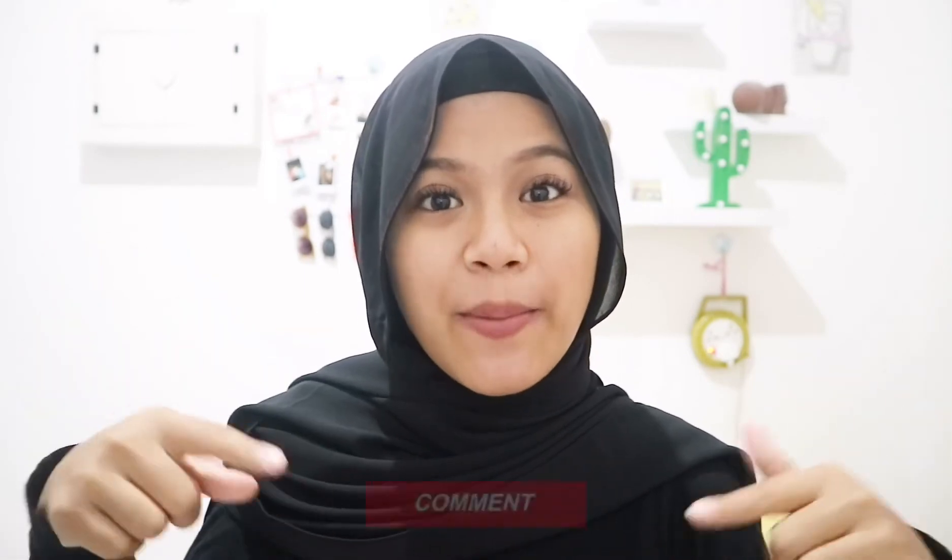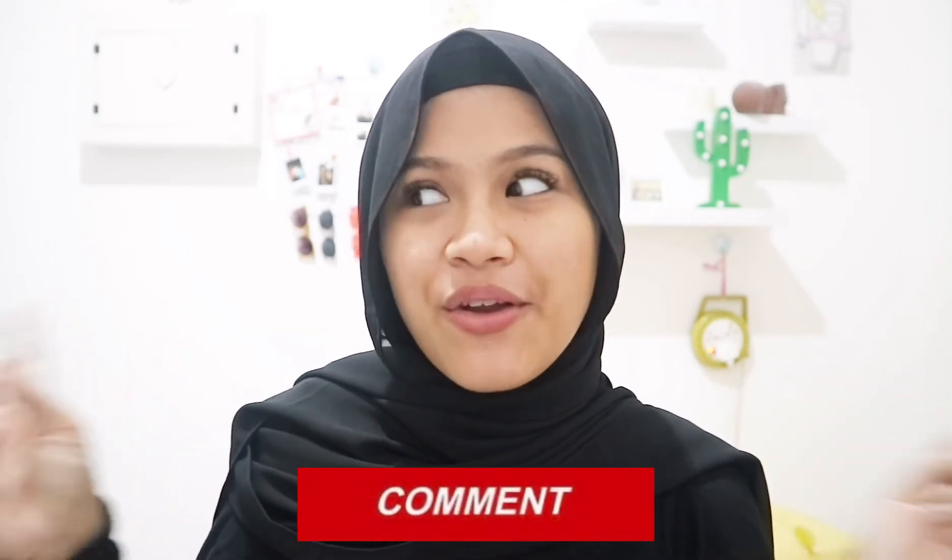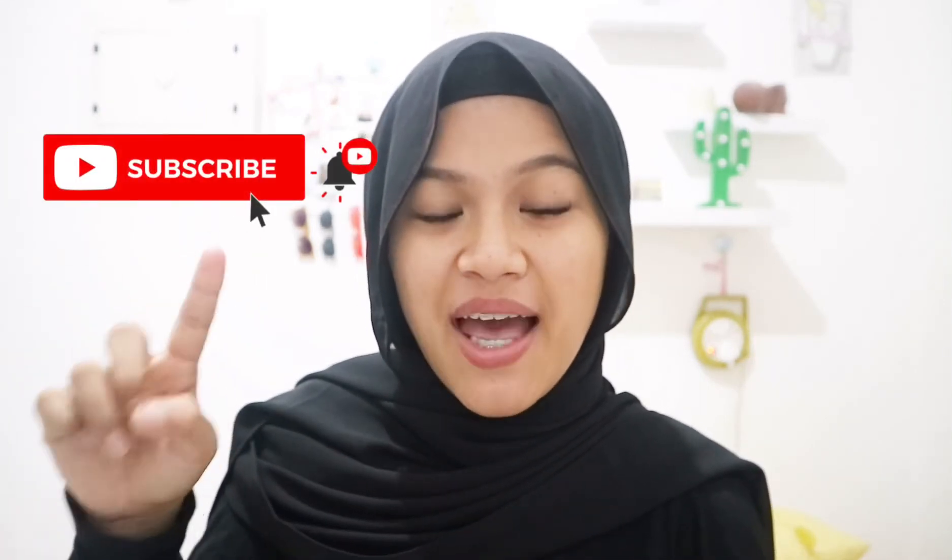Oke guys, mungkin segitu aja video room tour aku kali ini. Semoga kalian suka. Jangan lupa di-like dan comment di bawah aku harus bikin video apa selanjutnya. Buat teman-teman yang belum subscribe, jangan lupa subscribe dan follow Instagram aku di @enuzain. Buat yang mau justtip, follow juga @eno.shops. Thank you for watching, see you on my next video, bye!